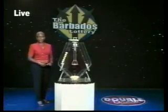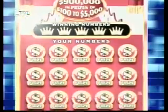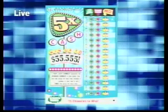Join the VIPs with the scratch ticket game VIP Club, a game with a top prize of $125,000. VIP Club has over $900,000 in prizes, from $100 to $5,000. Play Five Times Cash — you could win up to $50,000.